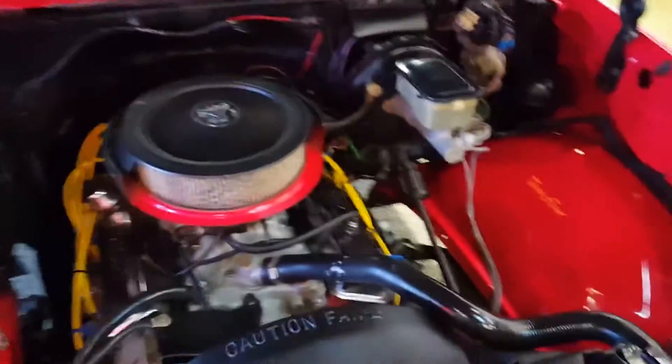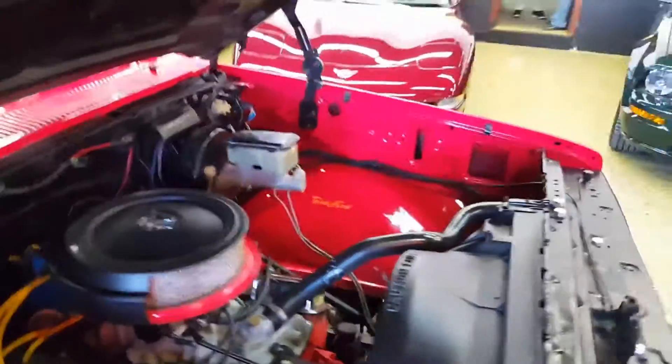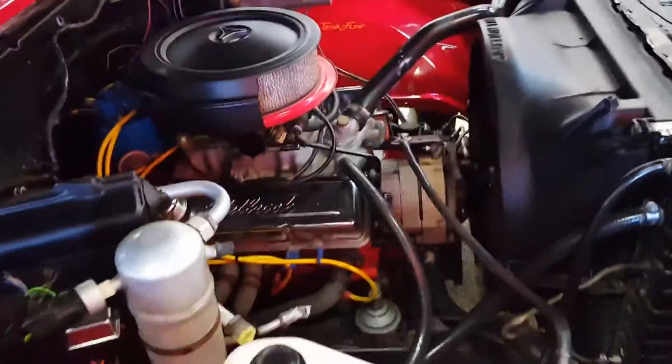It's some clean over here. Power steering, power brakes. It was a factory air-conditioned truck — it is disconnected right now.